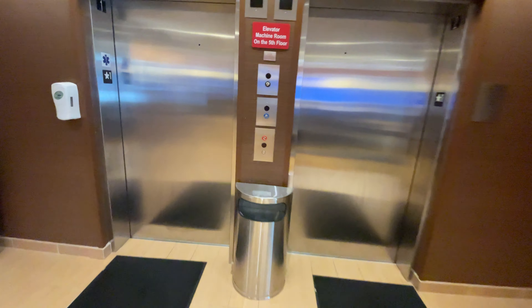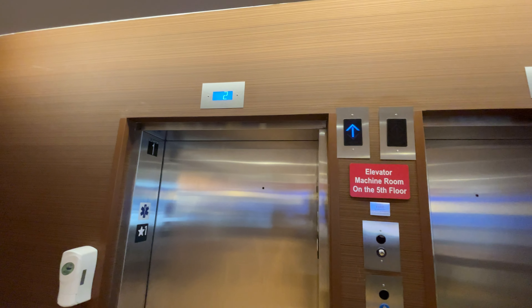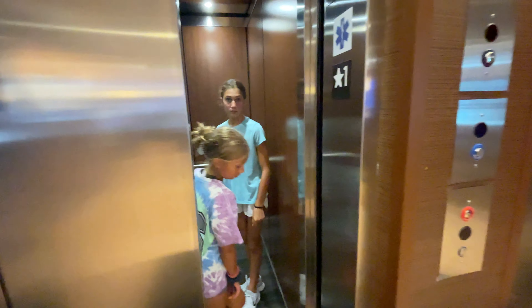These are going to be the elevators here at the Fairfield Inn & Suites by Marriott in Marlboro, Massachusetts. They're Otis with 37 pictures.